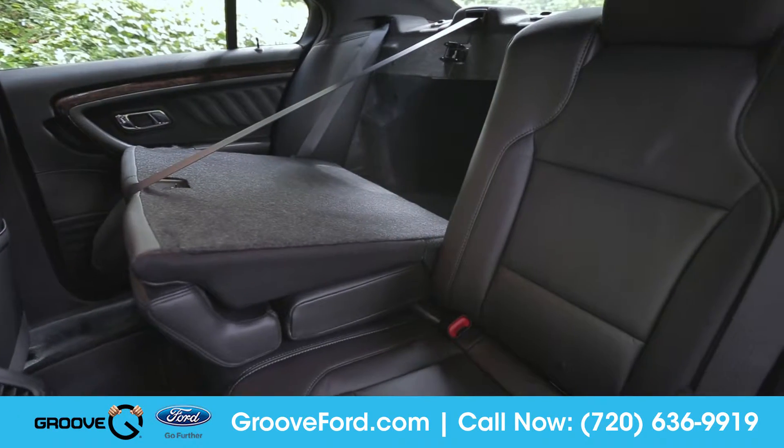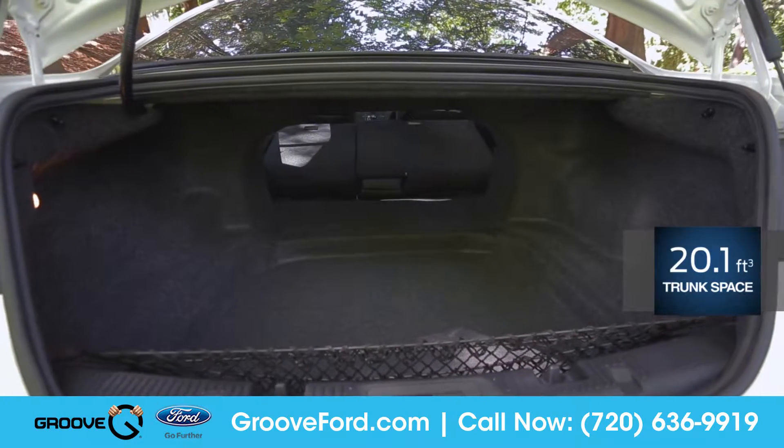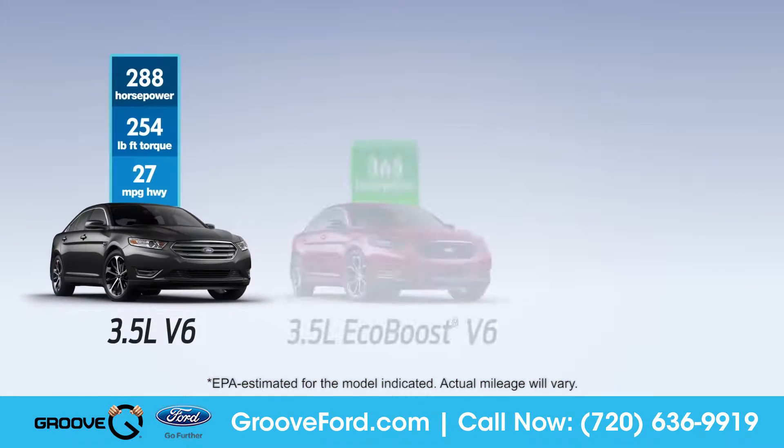The Taurus provides ample room for up to five passengers, and with 60-40 split-folding rear seats, you'll be able to accommodate longer items in addition to the generous amount of trunk space.